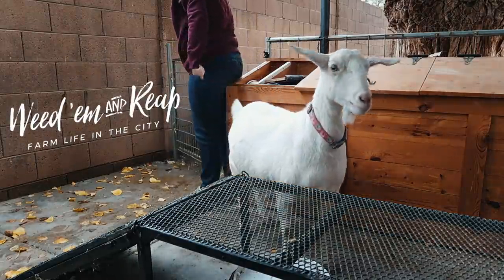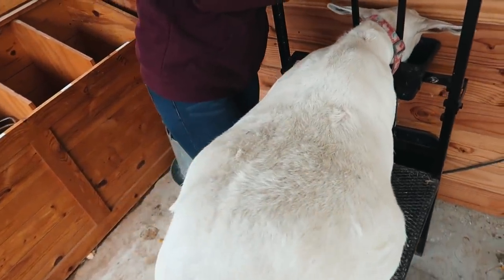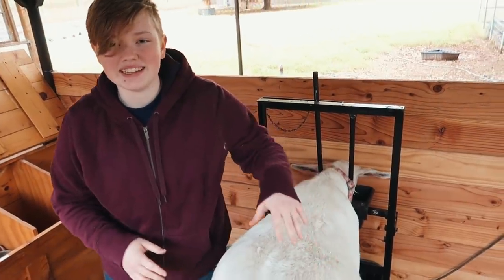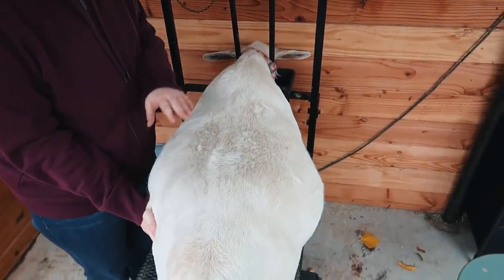Come on, Stella! Whoa, alright, she's getting big, Liddy. Oh my goodness! I can't tell if it's just winter, like she's trying to put on white fluff, or if it's just her babies.